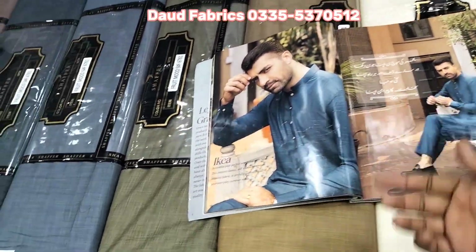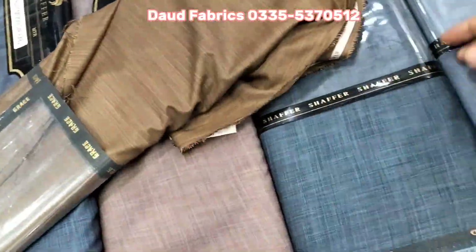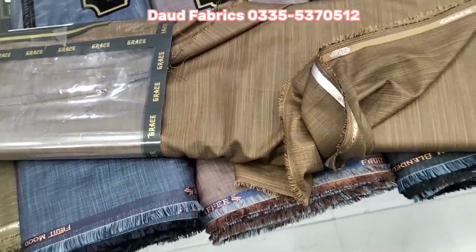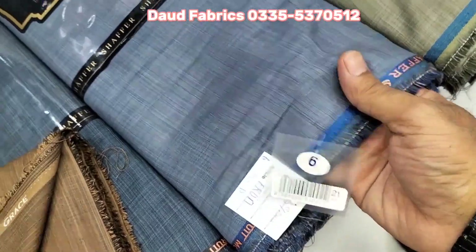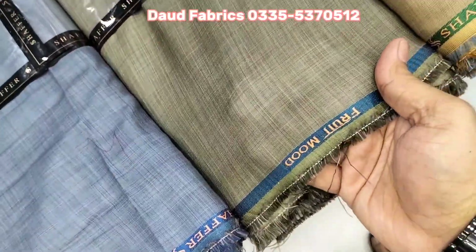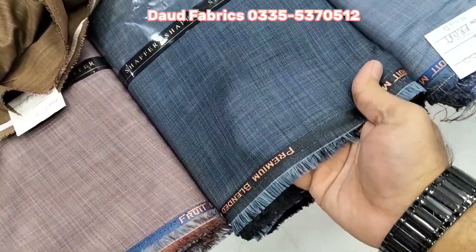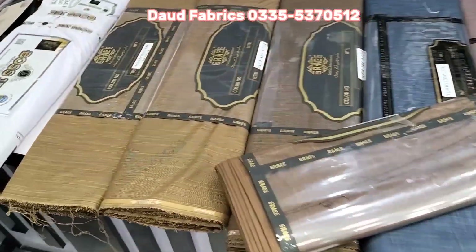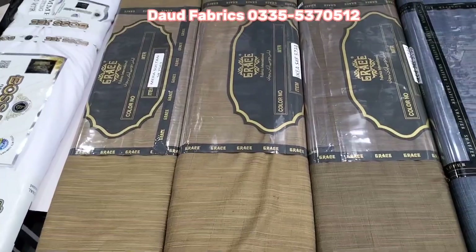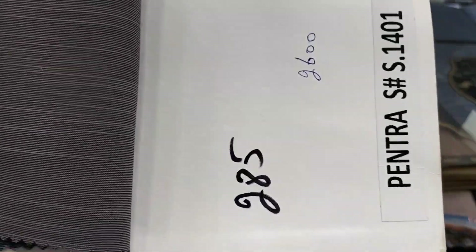By chance, both are available — IKEA and Pantra — and both match. Now this design is done. This fabric — our automatic fabric — this design is done. Look at this IKEA fabric; IKEA does not have made this line.